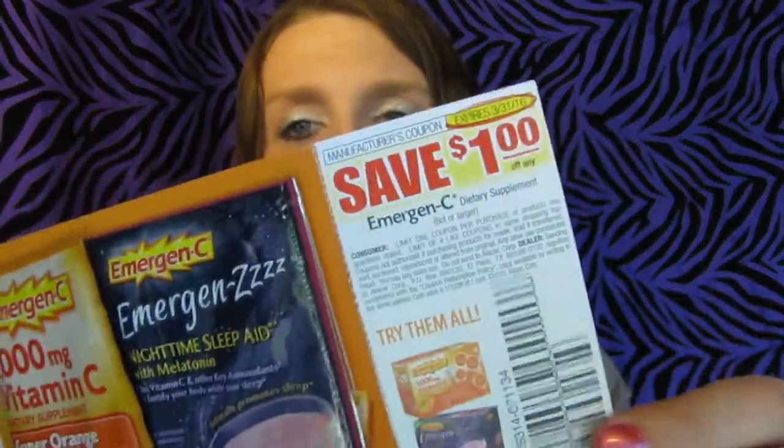The next thing I got is Emergen-C samples. I'm excited to try that. So inside you got the sugar packets — 'Let your awesome out with Emergen-C.' You get little packets, kind of like Kool-Aid, and then I think you just pour them in your drink. I have a dollar off coupon that doesn't expire for quite a while. I got super orange, 100 megagrams of vitamin C, and then I got something to help you sleep with melatonin — berry PM.